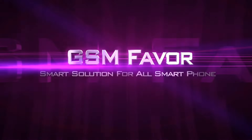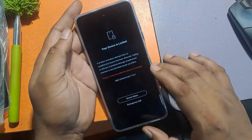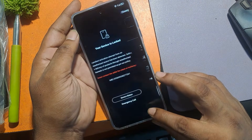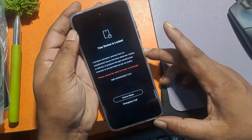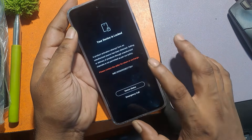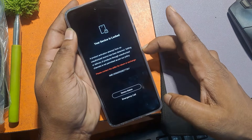Welcome to GSM Favour YouTube channel. Your device is locked. A product activation attempt from an unauthorized source has been detected. Selling or delivery of products through unauthorized channels is not permitted as per our policy. Please contact the seller for return or exchange.